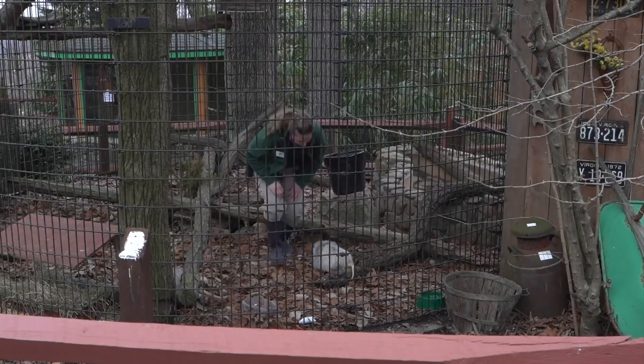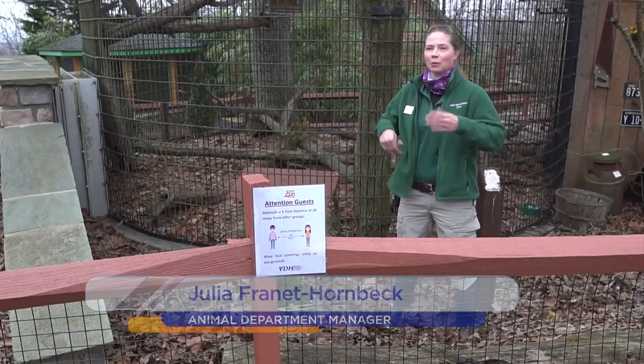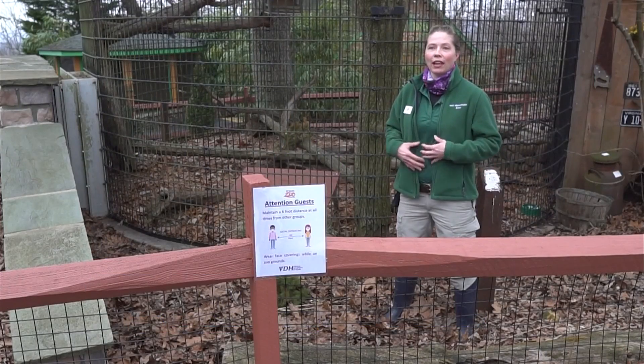Today I get to tell you a little bit about our two opossums here. This is Jack and Gus and they're native to Virginia. They're actually the only marsupial found in North America, which is really cool. A marsupial is similar to a kangaroo — they have a pouch that they carry their young in. Jack and Gus are both male so we don't have that pouch to show you, but it is a very unique and interesting feature about these animals.